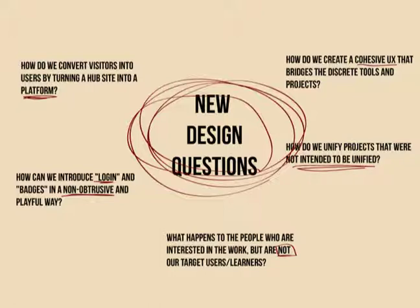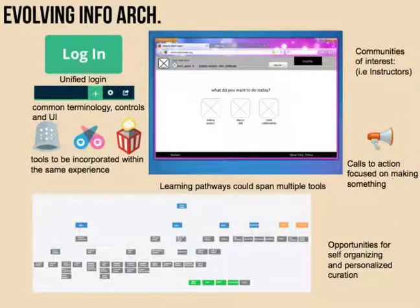We know to some degree how we're going to solve that. We're going to be evolving the architecture, the user experience, and the user interface. We're going to be designing unified logins, common terminology and controls across the tools, so that we can incorporate the tools within one larger experience. We're going to be appealing to communities of interest — the hacktivators and the end users — and really focusing our calls to action on making something. Through that, we're going to help develop opportunities for self-organizing and personalized curation, with learning content and pathways that could span multiple tools and projects across all of our work.